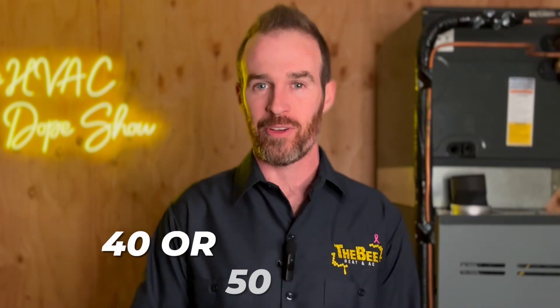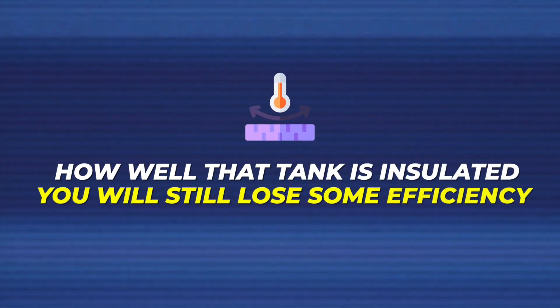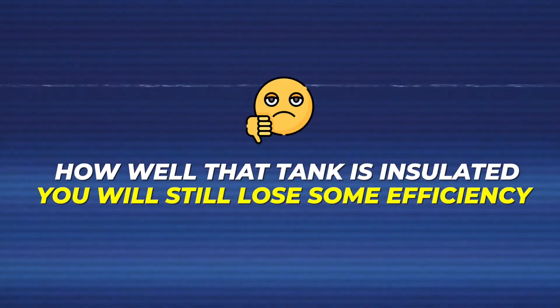The number two reason it's more efficient is because it is a tankless on-demand hot water heater. So instead of keeping a giant tank full of water hot — like in a traditional water heater where you typically have 40 or 50 gallons stored at 130 degrees — regardless of how well that tank is insulated, you will still lose some efficiency just by having to keep the tank full of hot water 24/7.